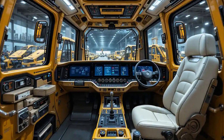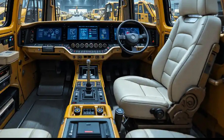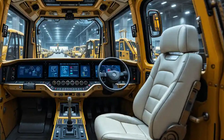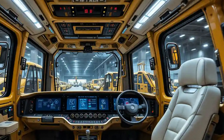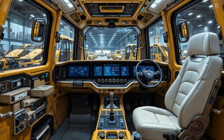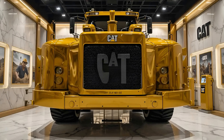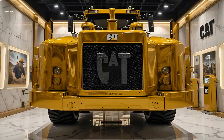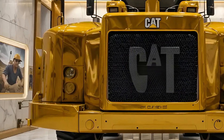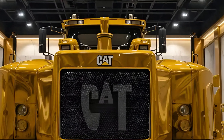Under the hood, the CAT C9.3 ACERT engine delivers up to 305 horsepower. But what makes the 336E stand out isn't just its muscle — it's how efficiently that power is delivered. Thanks to electronically controlled hydraulics and smart load-sensing systems, the machine only uses the amount of fuel needed for the job, meaning less fuel burn, lower emissions, and higher cost savings over the long haul. It's not just greener — it's smarter engineering.